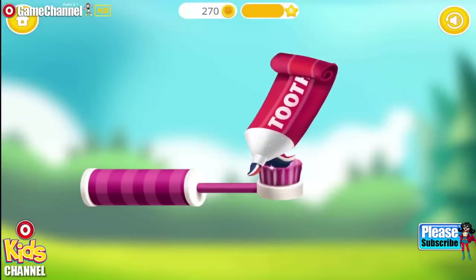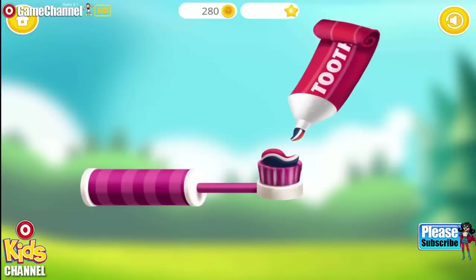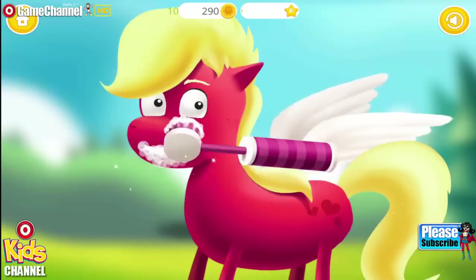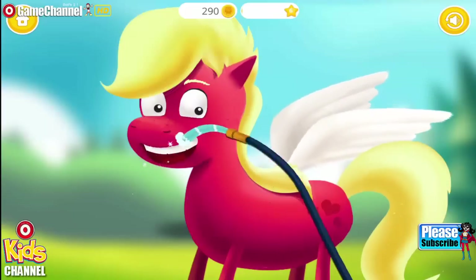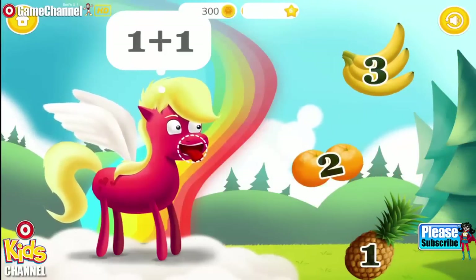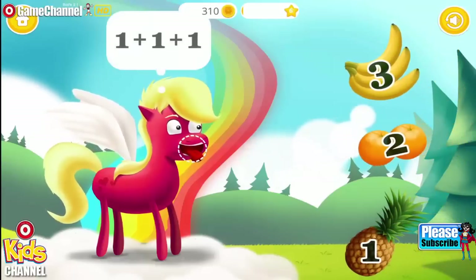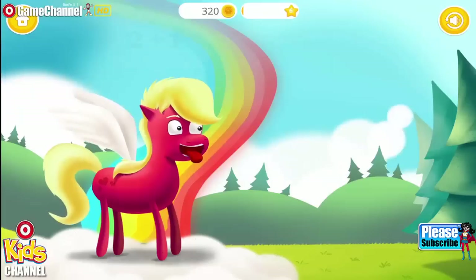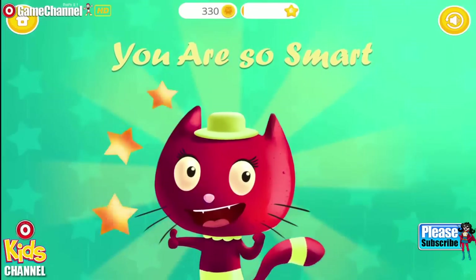Put the toothpaste on a toothbrush and brush his teeth. Great. Now rinse it. Pony is hungry. Drag the fruit with the correct number into pony's mouth. Yay! Excellent. This one is tough. Three. Yay! Good job. One more time. Three. Yay! You are so smart.